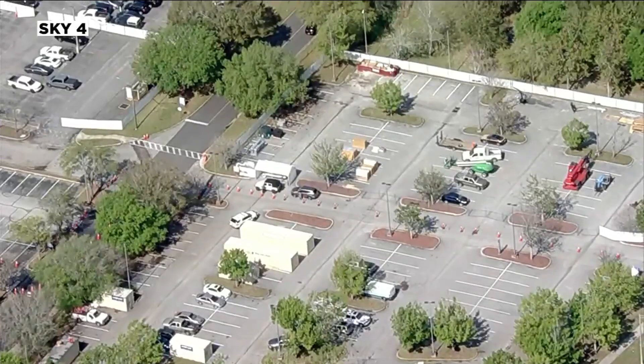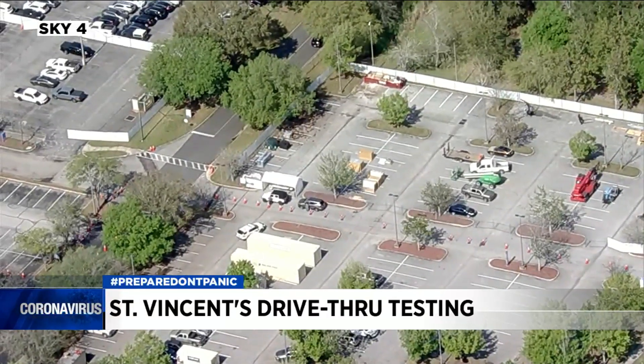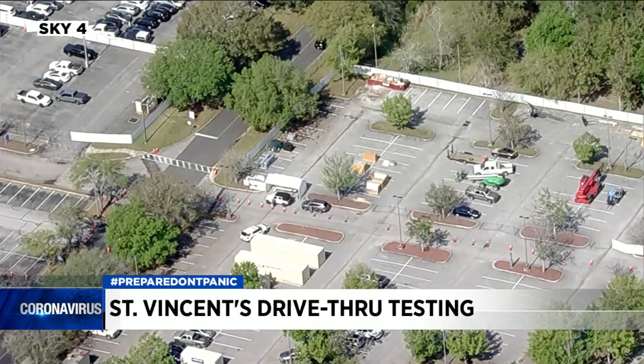Many of you have been asking us about the testing process with these drive-thru locations opening in our area. Keep in mind, patients must be screened by a doctor first before getting tested, and some sites are requiring appointments. This is Sky 4 video of a drive-thru site at St. Vincent's, which has been open since Tuesday. JAX reporter Allison Henning is live there tonight.